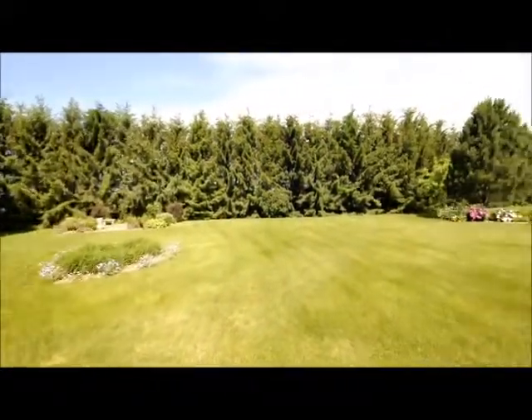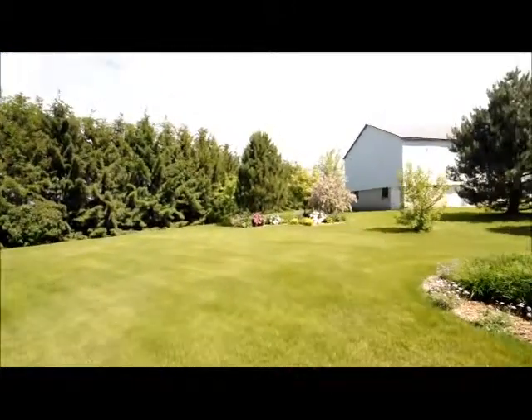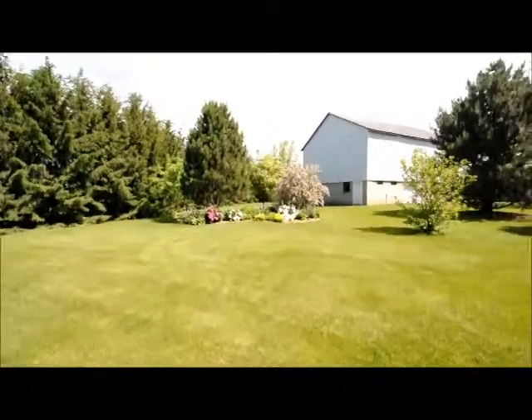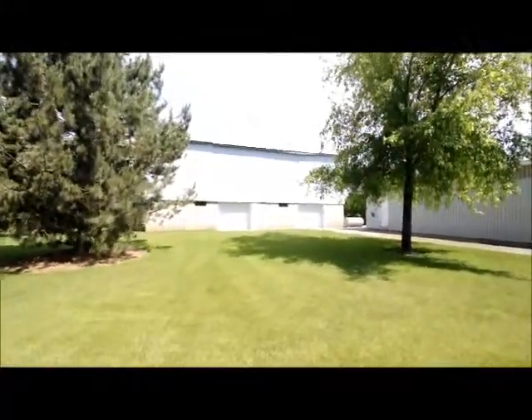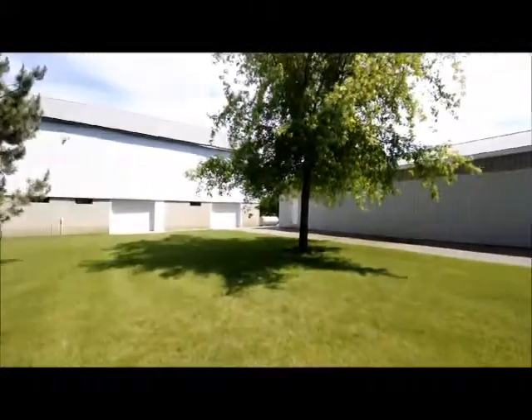The outside of this home has been lovingly maintained just as well as the inside. You have a James Hardie exterior, lots of gardens throughout the property, a nice wood deck off the back, and two outbuildings — a drive shed and a barn — which leaves lots of room for all your toys.